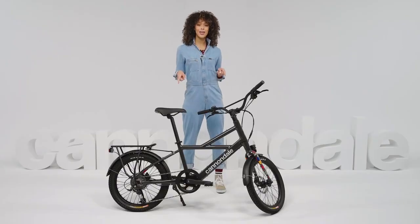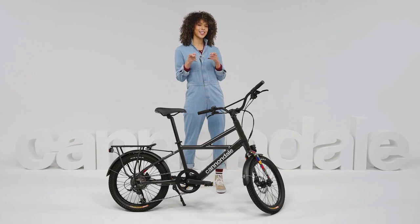Hey everybody, I'm Victoria and we're here at Cannondale HQ and I have a question for you. Are you looking for a better way to get around the city? Tired of traffic and taxis? If you said yes, then the new Compact NEO e-bike from Cannondale is your ticket to ride.